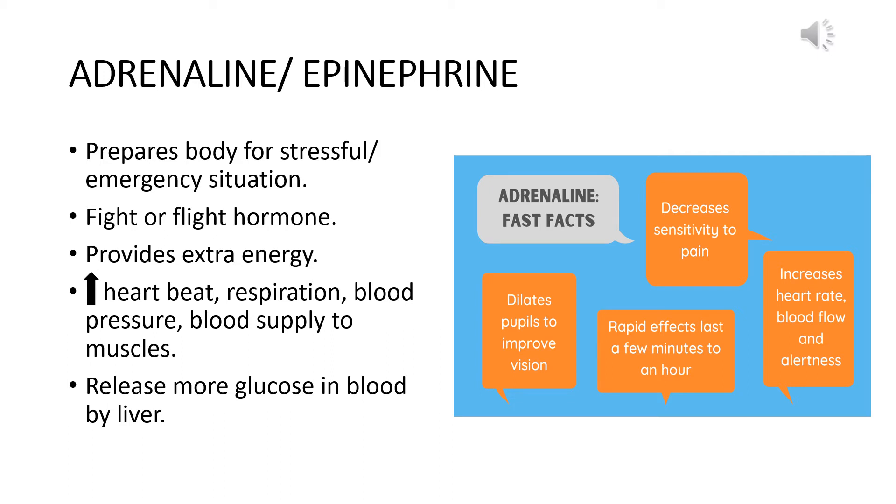Other effects that adrenaline shows: it decreases sensitivity to pain. Its rapid effects last a few minutes or an hour because it is an emergency situation, not a permanent one. It also dilates the pupils to improve vision in the stressful situation.